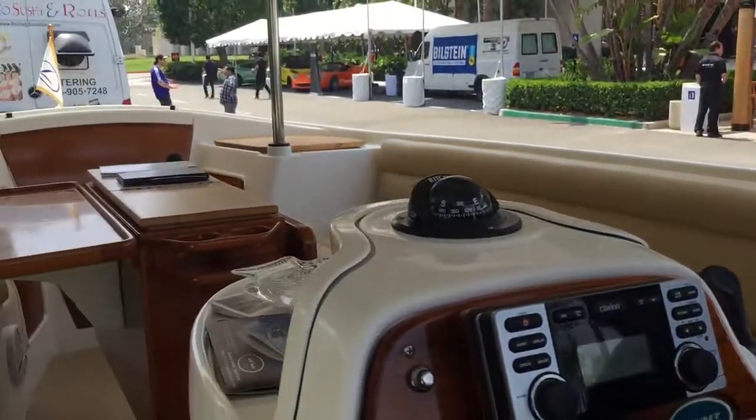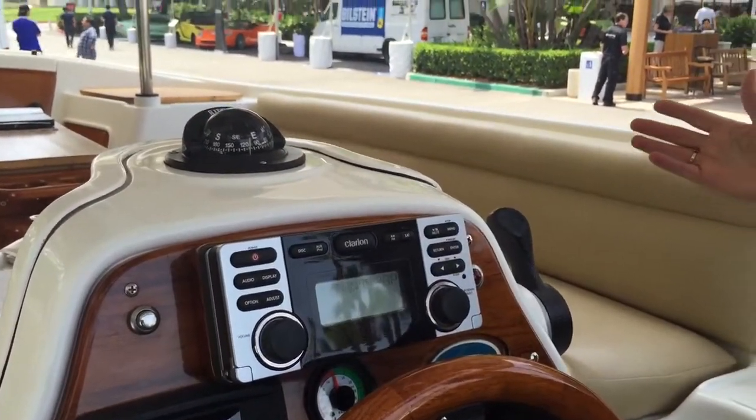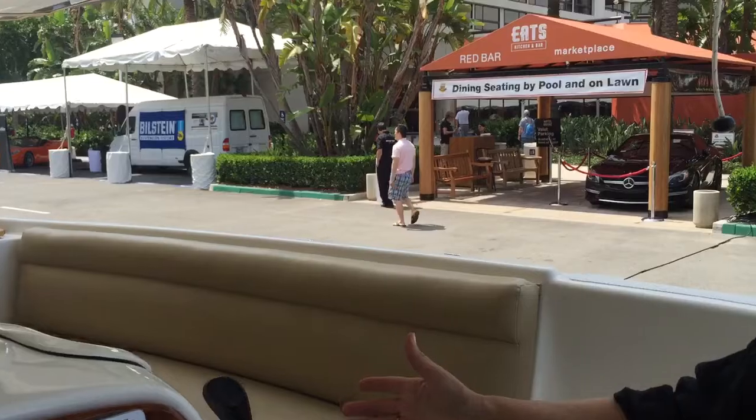I'm Chanda Lear, daughter of Bill Lear, inventor of the Learjet, and this is the Learboat, which is all-electric, with 24 1,000-amp lithium-iron phosphate batteries, and a sound system designed by Bill Anderson of Genesis Audio. I'm so pleased that you came to visit.